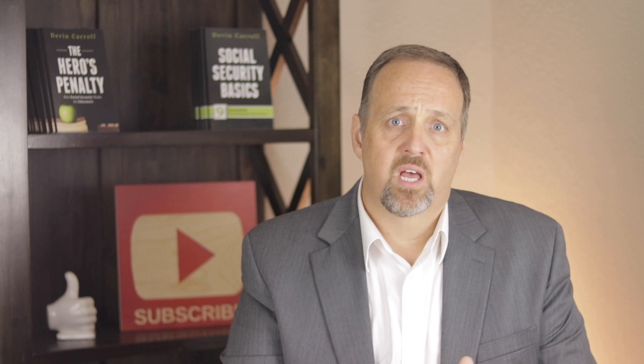Now you may be thinking, Devin, I can't afford to pay for professional help — those guys are expensive. The good news is attorneys and advocates who help you with disability benefits don't typically charge unless they win. The general amount they'll charge is up to 25% of your past due benefits with a maximum of $6,000. You have to double check with the person you hire to make sure that's how they charge, but that method is pretty standard.